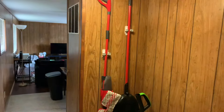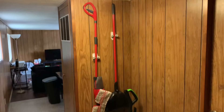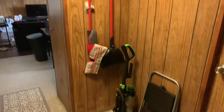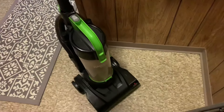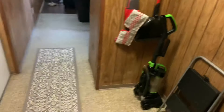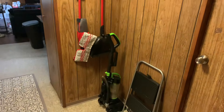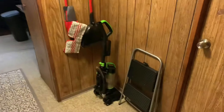This is also where I keep my cleaning supplies — vacuum, mop, and broom, all from Walmart. The vacuum is the smallest Bissell model; I have hardwood floors and tile so I don't vacuum as much. It was only about $54, really compact but works well.